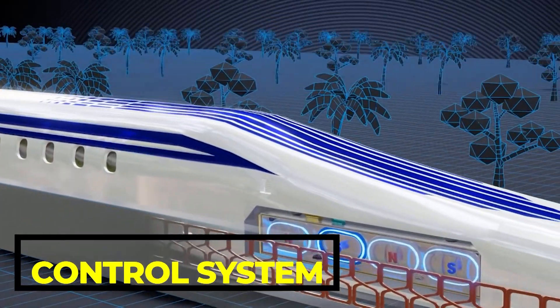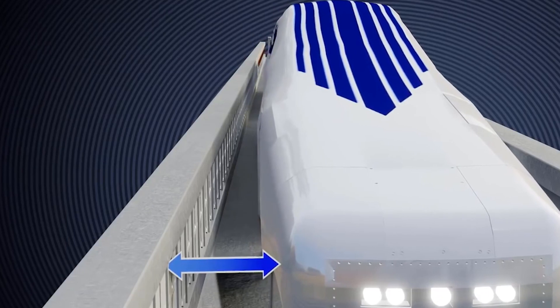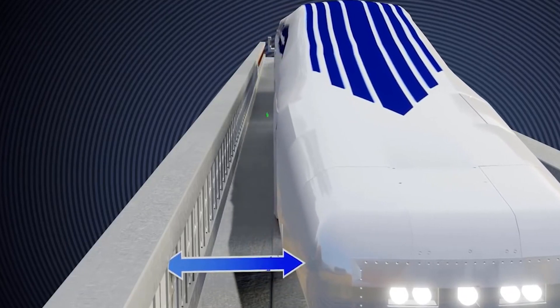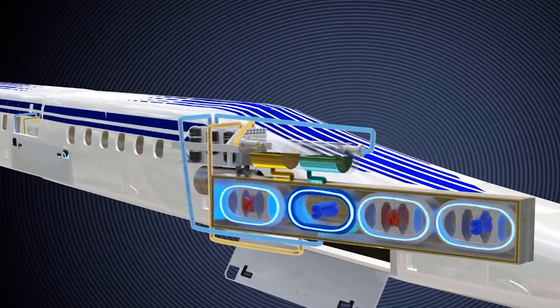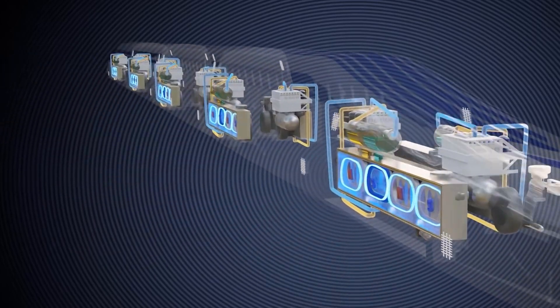The third component is the control system. The train's control system includes sensors and computers that monitor the train's speed, position, and other parameters. The control system ensures that the train stays on the tracks and maintains a safe speed at all times.